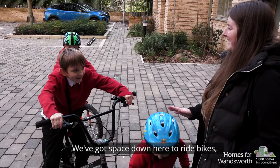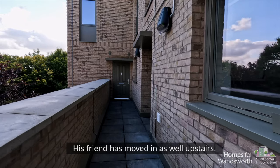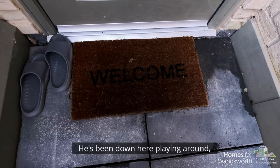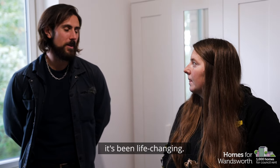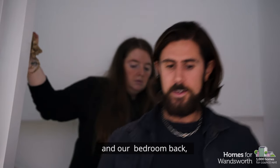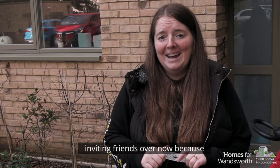We've got space down here to ride bikes, a garden for a little football pitch. His friend has moved in upstairs as well — he's been down here playing around, he's so energetic. And for me and Dean it's been life-changing — we've got a bed back and a bedroom back. Mark said he's going to start inviting friends over now.